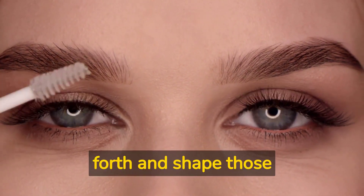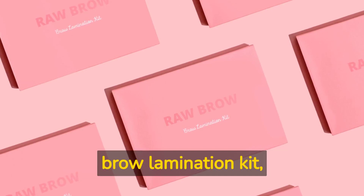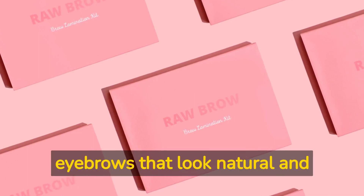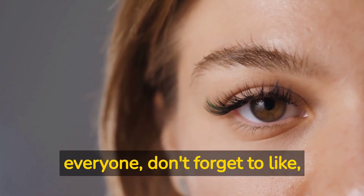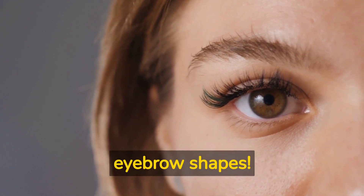If you're looking for the best brow lamination kit, check out Raw Brow. We offer eyebrow lamination DIY kits for eyebrows that look natural and fluffy — shop today! Thanks for watching everyone, don't forget to like, subscribe, and comment down below on your favorite eyebrow shapes.